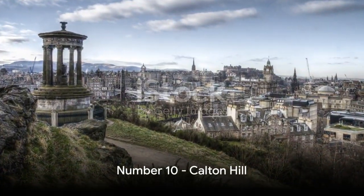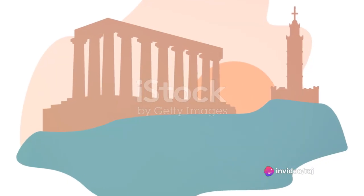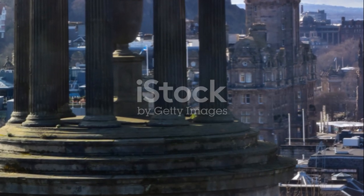Kicking off our list at number 10 is Calton Hill. This spot offers panoramic views of Scotland's capital and bears historical significance with its monuments and structures. A visit to Edinburgh wouldn't be complete without a climb up Calton Hill.